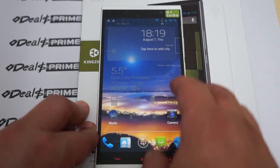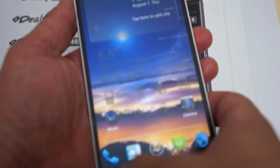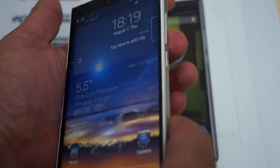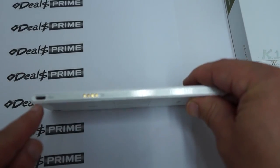Now let's jump into the in-depth review and show off the build of the phone. On the side there's a protective film. The side looks like it's brushed aluminum. And we can see it has a micro USB port here.